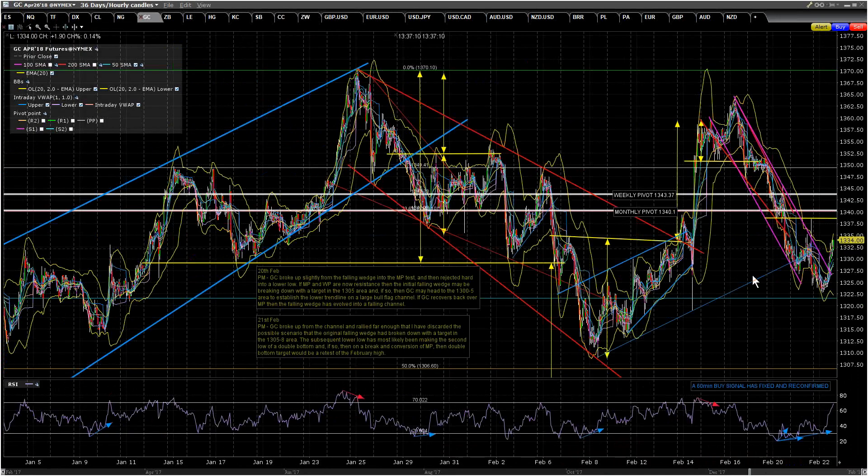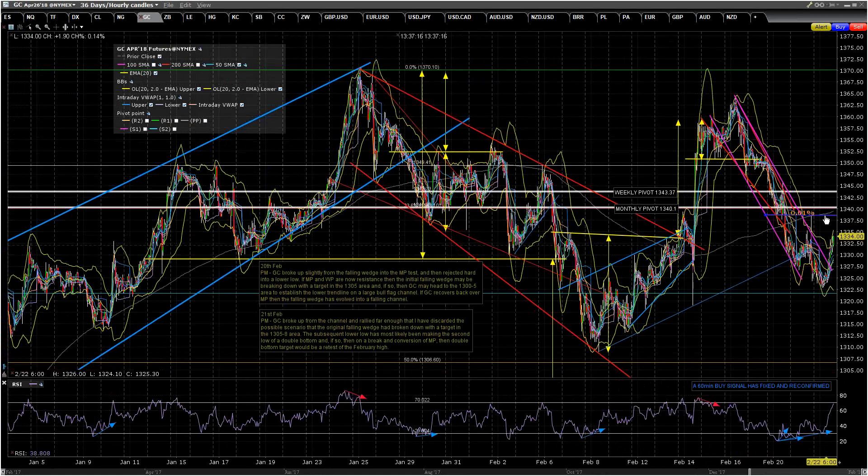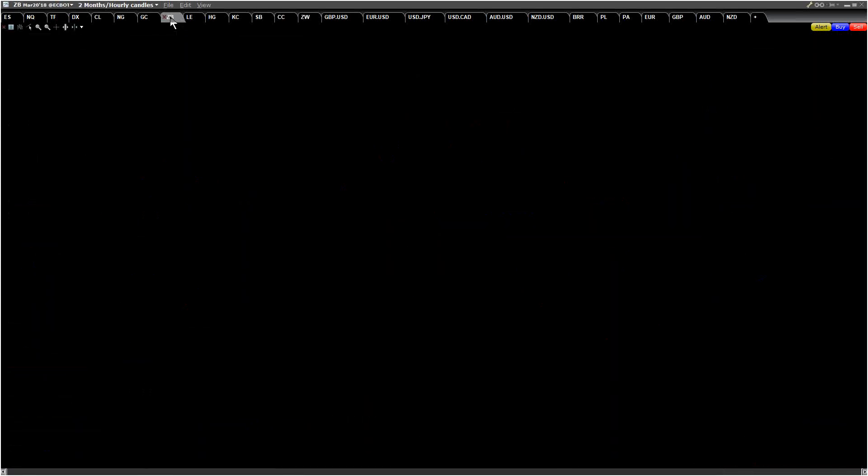On GC, the 60-minute buy signal is now making targets. We've had a nice move up. We've got double bottom resistance up here in about the 1338.5 area. If we see a break and conversion of that level, it would get us back up into the mid-1350s and then likely retest the prior high and higher. This should be the start of the next leg up. I very much hope so — that would be nice to see.